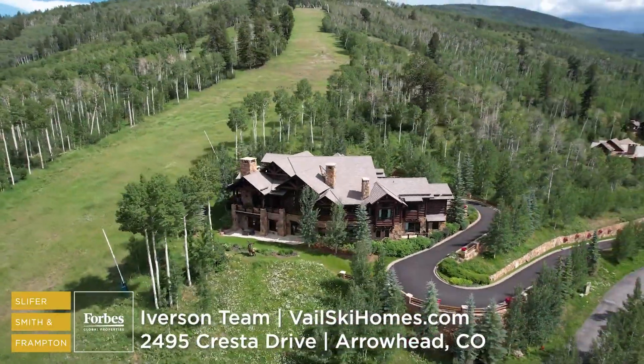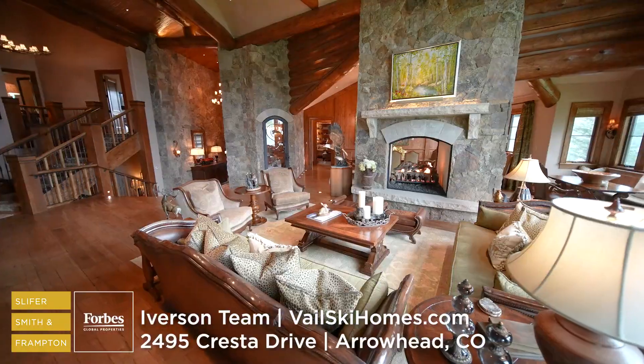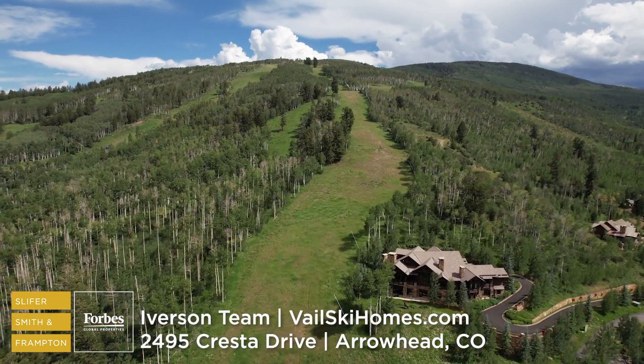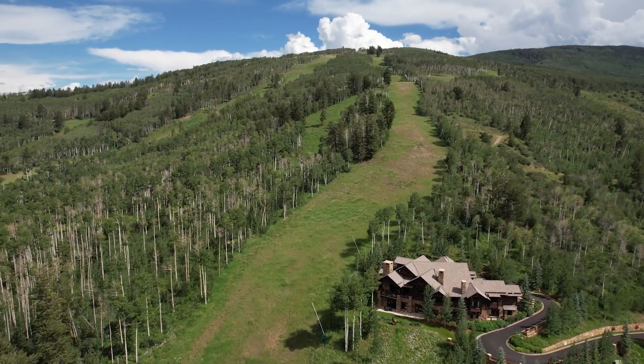When it comes to ski-in ski-out estates in the Vail Valley, it truly does not get any better than this. For the first time ever, this Arrowhead estate is on the market. 2495 Cresta is the highest property in Arrowhead, sits at the end of Cresta Road right on the ski run — you almost have to ski around the house, it's so close to the run.